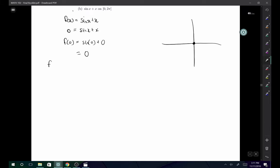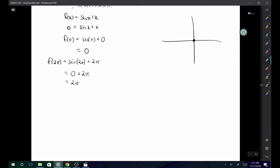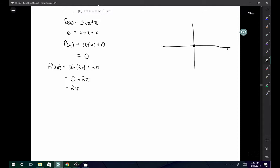f(2π) = sin(2π) + 2π. From the unit circle, sin(2π) = 0 — that's the full period of sine, so we're back to zero — and we still have the 2π, so f(2π) = 2π. So at the end of our domain, x = 2π, the function equals 2π. I'll draw a line on the graph there to indicate that point.